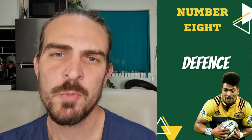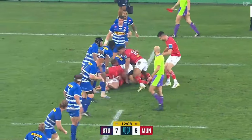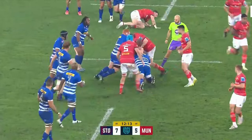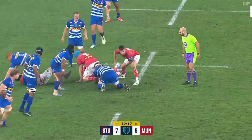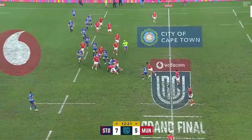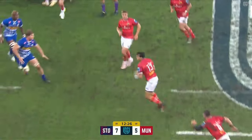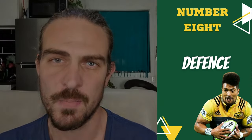On defense, a number eight would position themselves wider from the ruck than a tight five player would, and closer to it than an outside back. This is due to the generalist nature that loose forwards play in rugby. From this position they can support the forwards if the opposition decides to take the ball up through their tight five, or alternatively provide support on defense and in the ruck to their backline players if the opposition decides to play the ball wide with their faster players.